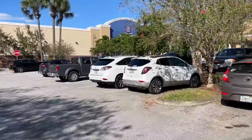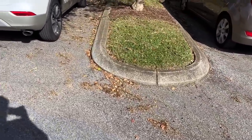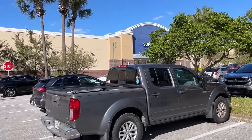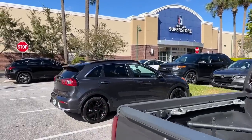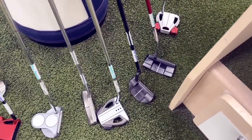Next stop: PGA Tour Superstore. Last time we were here someone just left golf clubs — there was a free Nike Ignite putter. We probably won't find anything as good as that since it was free, but let's see what the PGA Tour Superstore has for us today. No free Nike putters in here — let's see if there's anything worth picking up.